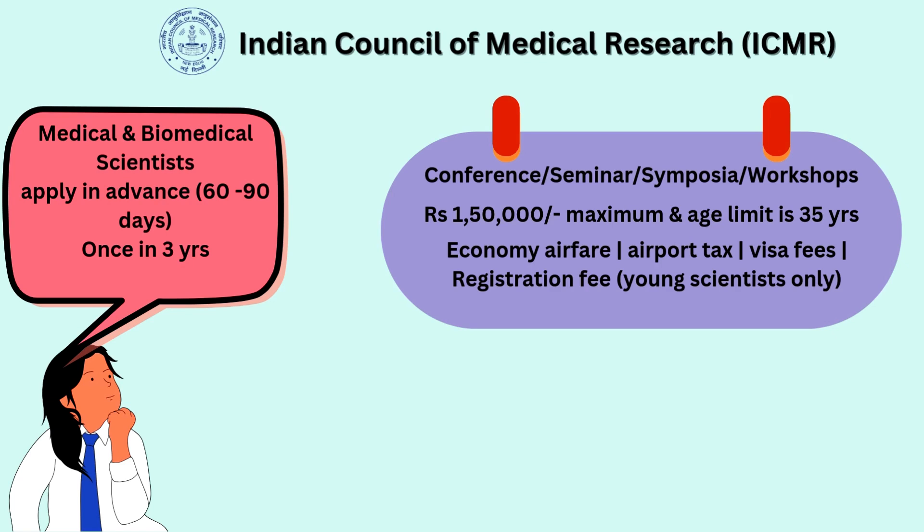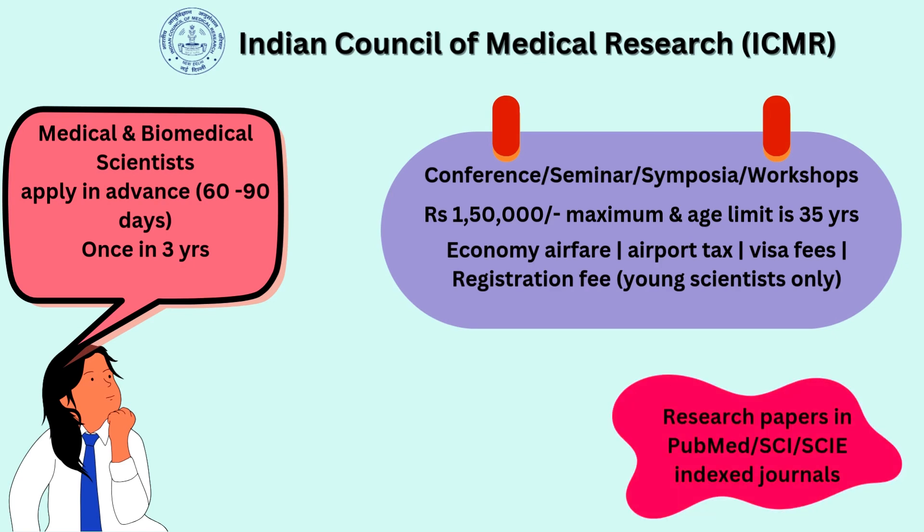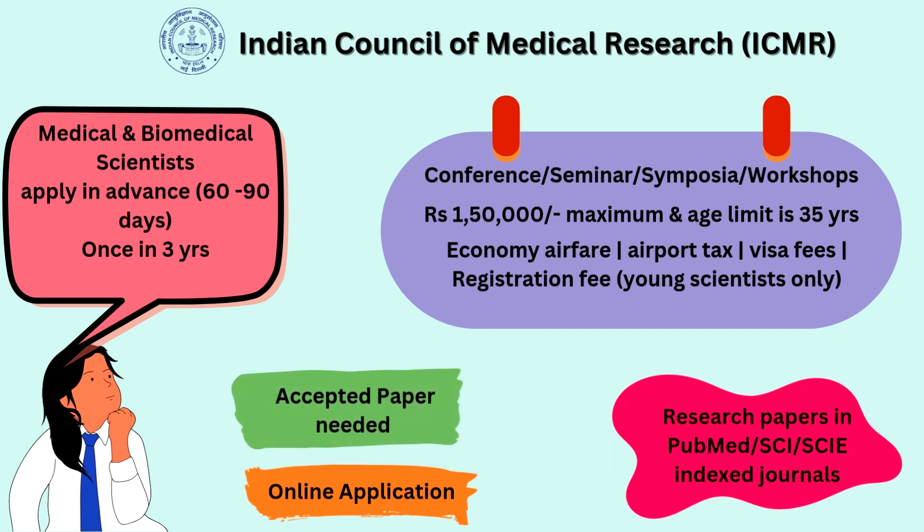The maximum grant is 1,50,000 rupees. There is an age limit of 35 years. It covers to-and-fro economy airfare, airport tax, visa fees, and a registration fee, which is available for young scientists — that is PhD and postdoc researchers. For eligibility, you need at least one research paper in PubMed, SCI, or SCIE indexed journals, and you should also have an accepted paper or accepted abstract. The entire application process is online.